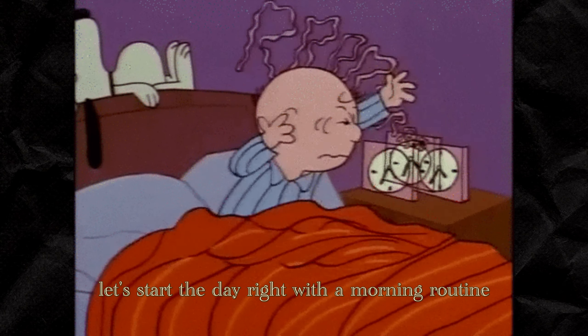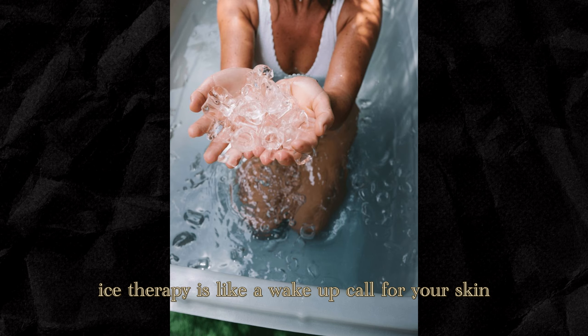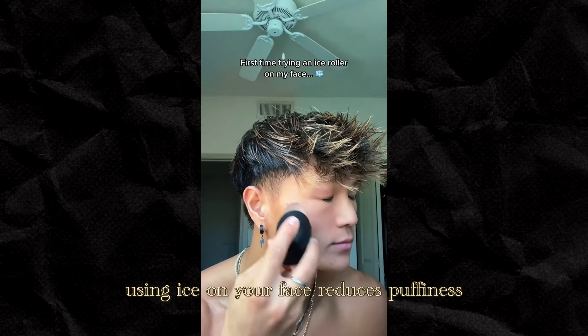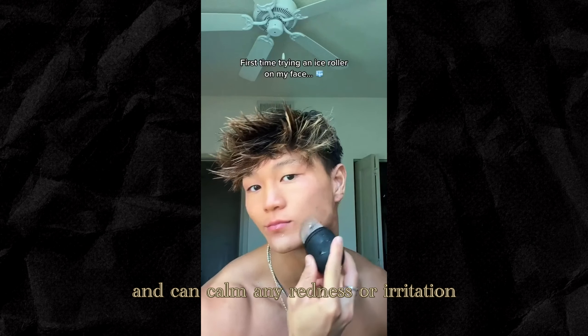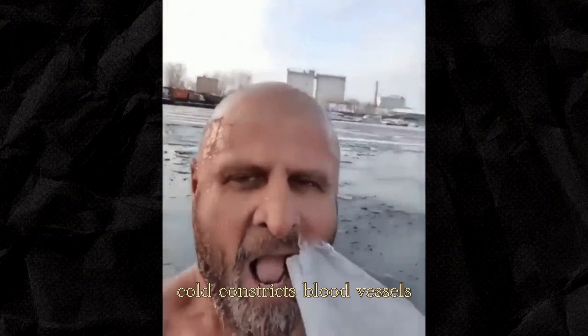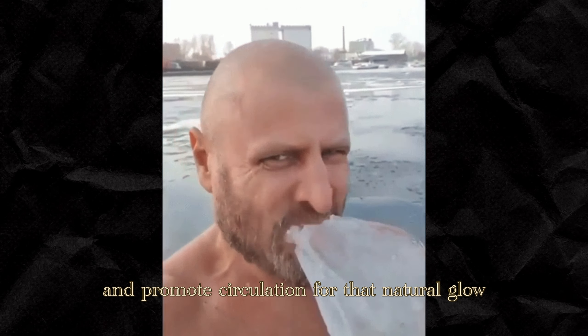Let's start the day right with a morning routine. I know what you're thinking — just wash my face and throw on some lotion, right? Wrong. There's more to it if you're serious about getting that next-level skin. Step 1: Ice therapy. This isn't just about looking cool — literally. Ice therapy is like a wake-up call for your skin. Using ice on your face reduces puffiness, tightens your pores, and can calm any redness or irritation. It's science-backed: cold constricts blood vessels, which reduces inflammation and promotes circulation for that natural glow.